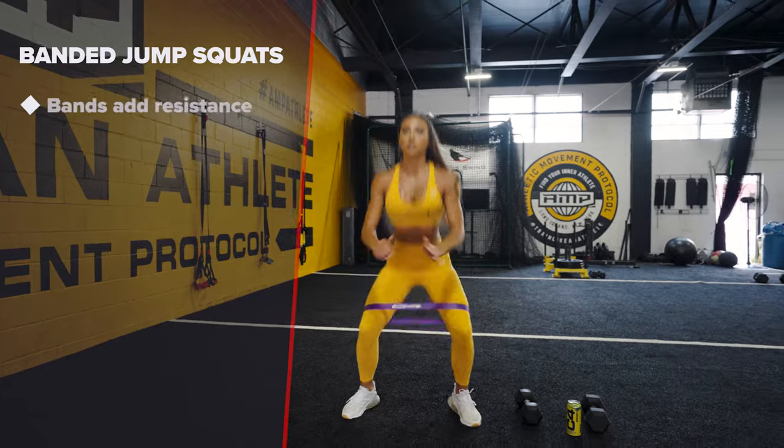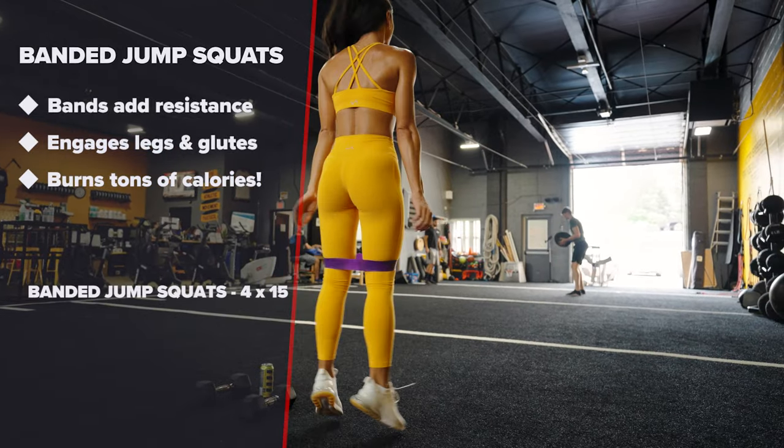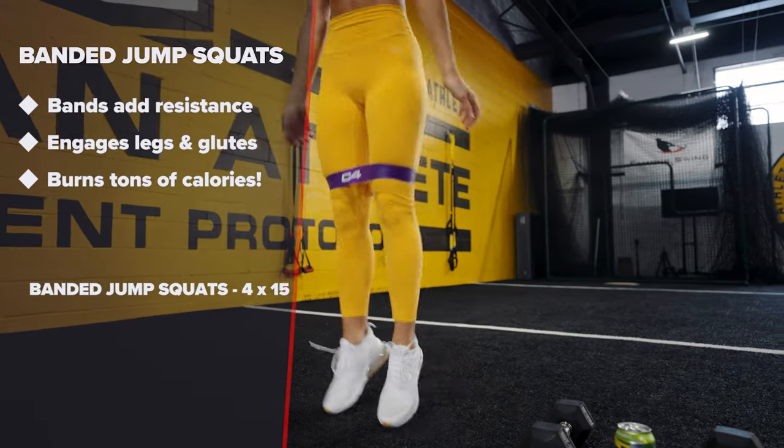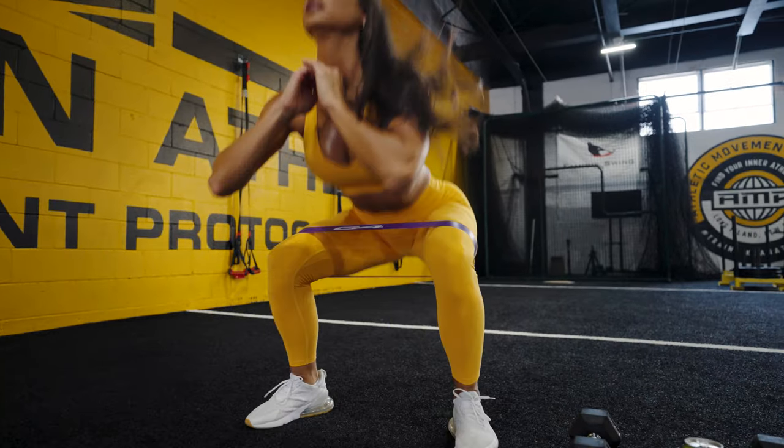Banded jump squats. Using bands will help to add resistance. This is one of my favorite power movements that not only engages the legs and glutes but will help you burn a ton of calories.